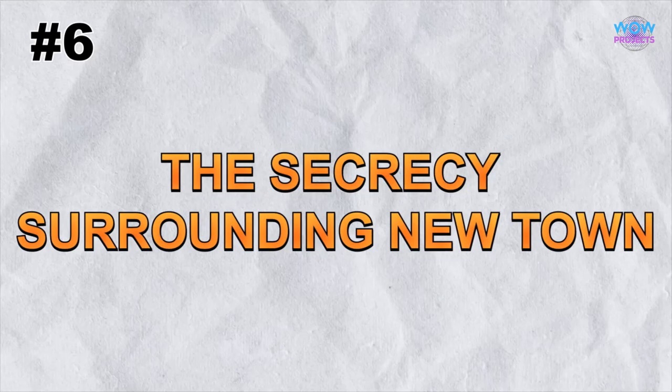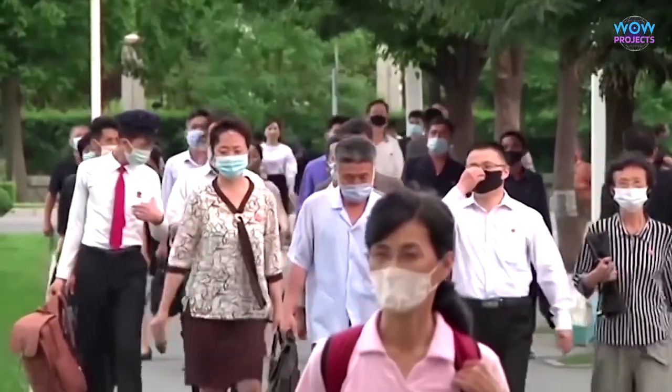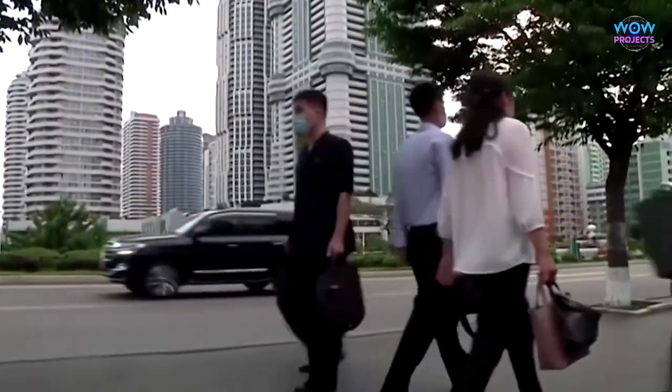New Town is rarely visited by outsiders, and its existence is not widely known. The secrecy surrounding this area adds to its intrigue. As we explore, we must be respectful and mindful of the local customs and rules.